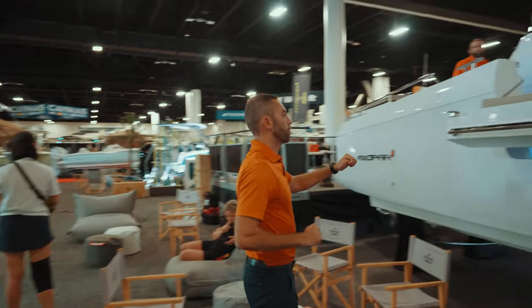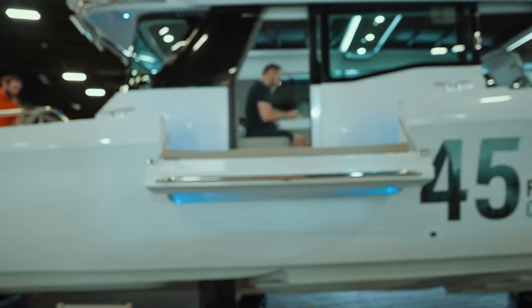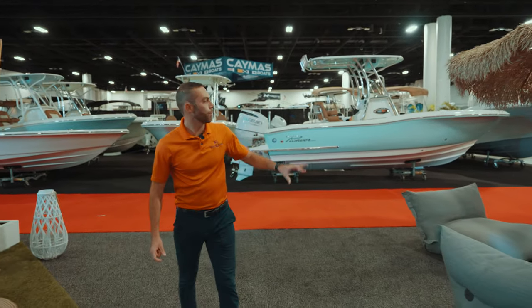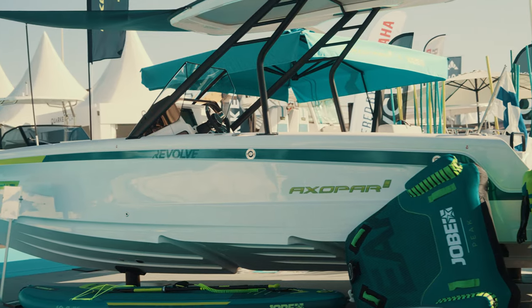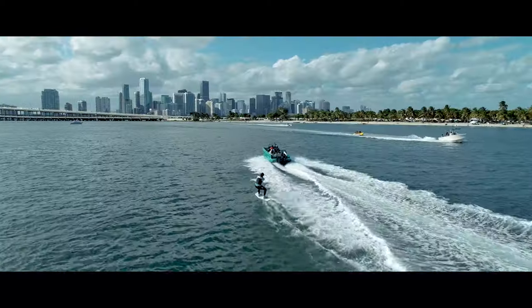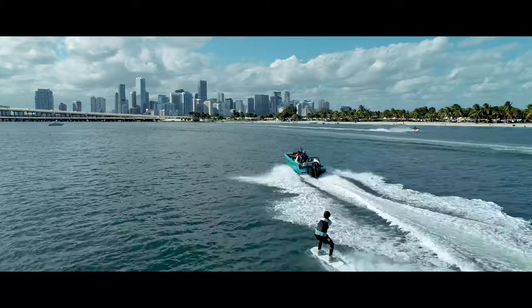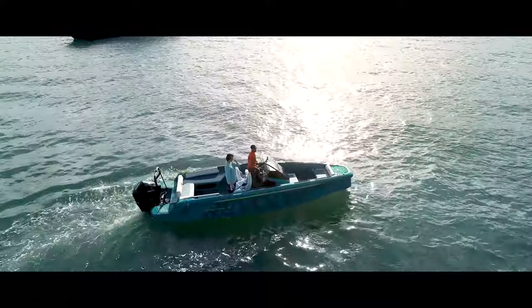Over here you can see the cool feature on the new 45 — you have the slide outdoors, which gives it a cool entertainment area on the sides. Over here in the little beach area we have the Joby 22. It's one of the newest models from Axopar and it's actually been quite the hit here in Florida. If you want to do water sports or have an entry-level boat for the family, it's a really cool option — pricing around $90,000 to $100,000 depending on the configuration.